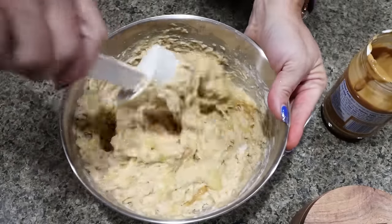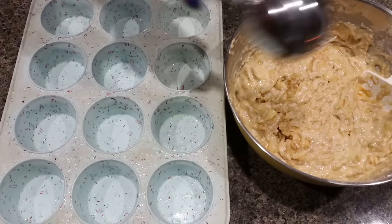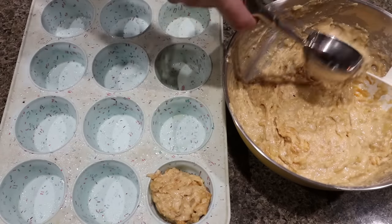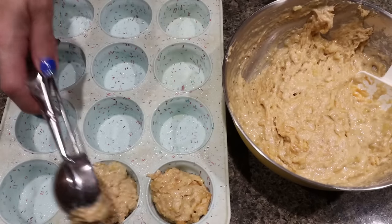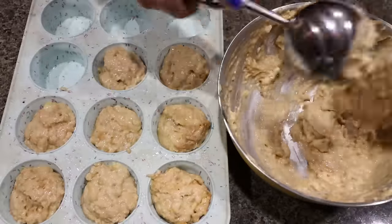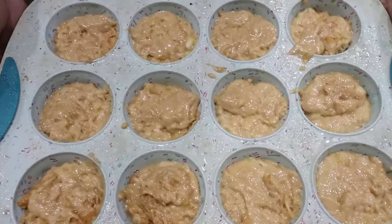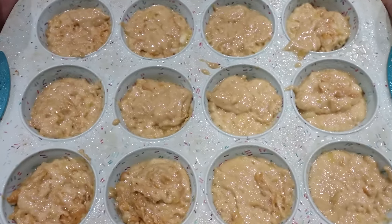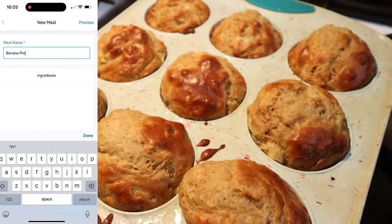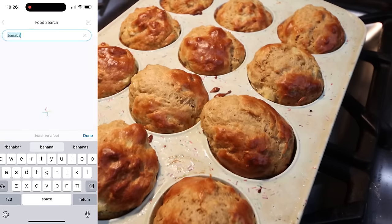Then add one and three-quarters cups of flour, the entire packet of Clean Simple Eats protein powder (one scoop), one teaspoon of baking soda, and half a teaspoon of baking powder. Using a spatula, fold that in — don't over-mix, just mix until combined. Then add a third of a cup of natural peanut butter; the runnier the better, and lightly fold it in. You could use almond butter or sun butter instead. Using a large scoop, fill a sprayed muffin tin for 12 total muffins.